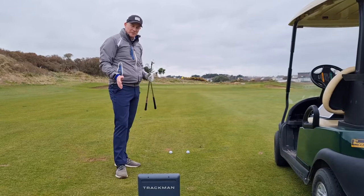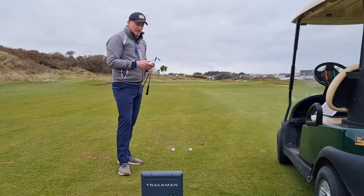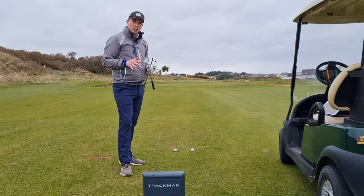With the use of my TrackMan today, I'm about 60 yards from the hole and I want to show you how the different club can influence the height, landing angle, and roll of the golf ball.